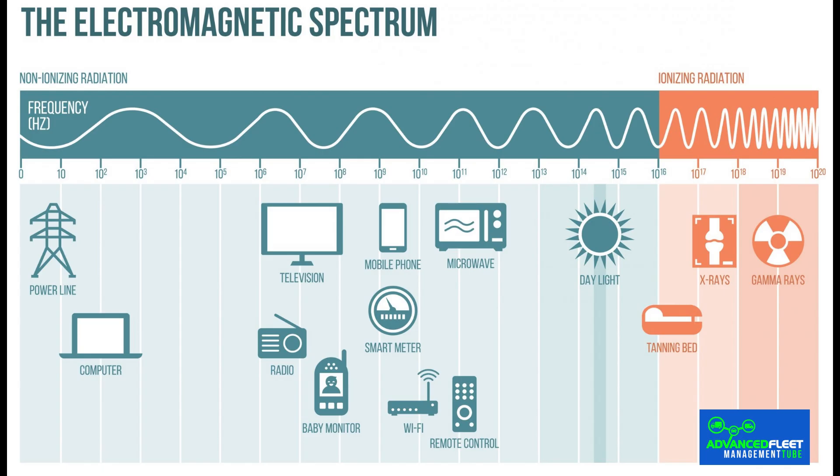All forms of radiant energy in the universe are known as the electromagnetic spectrum. This spectrum is divided into regions with different properties depending on the frequency, wavelength and energy of the radiation.